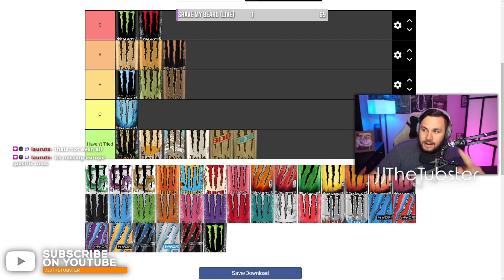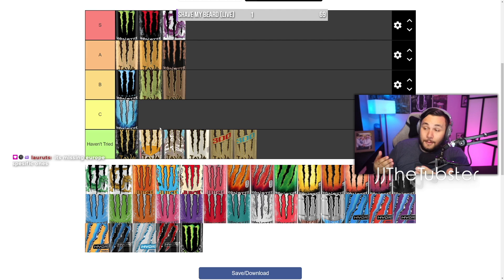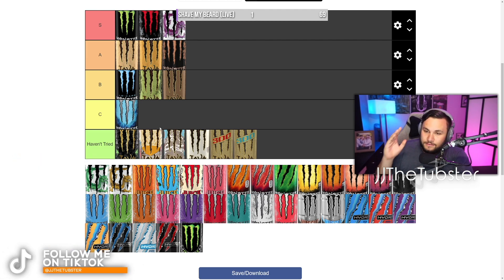This one — if you guys have never had the Pink Dragon one, S tier, no doubt in my mind. The first time I had it I was just like, that slaps. It's so tasty, very little calories, very tea forward. Definitely an S tier for me.